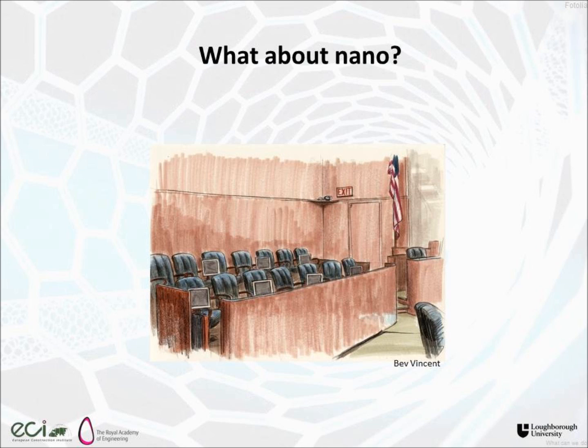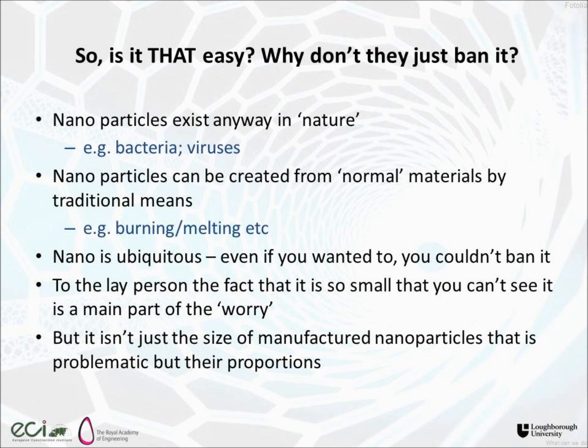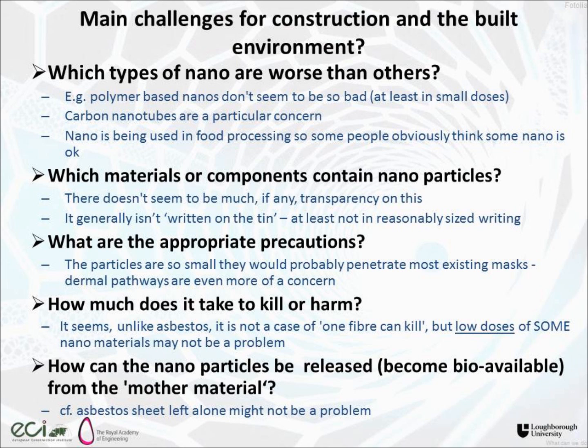So what about nano? Can't we ban it? Well, that would be great, but we can't. They exist anyway in nature and can be created from normal materials just by burning or melting. The fact that nano is there is something we deal with on a day-to-day basis even though we don't realise it. And manufactured nano is also ubiquitous — you couldn't ban it even if you wanted to; there's too much of it out there. Lay people are particularly concerned because you can't see it — you can't see it, you can't understand what the problem is. But it isn't just the size of those manufactured nanoparticles that's a problem — it's also their proportions, and that's something there isn't any transparency about.